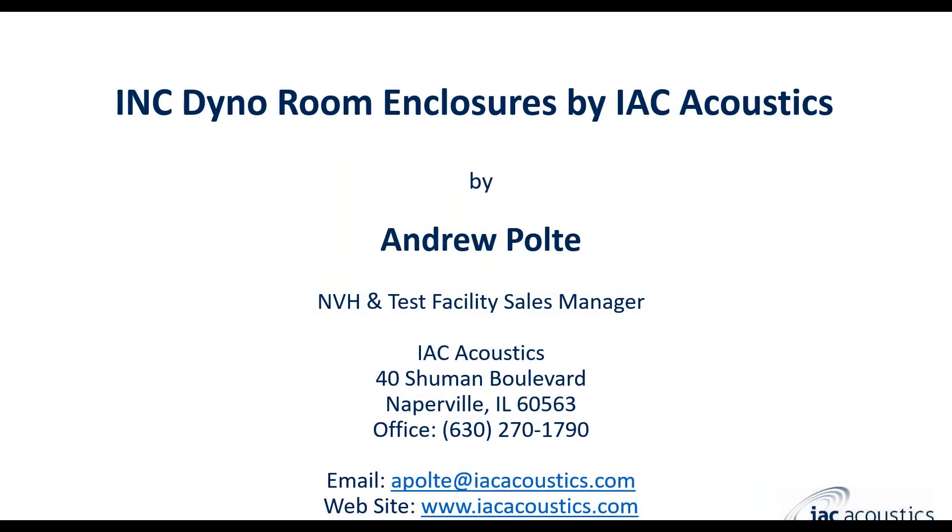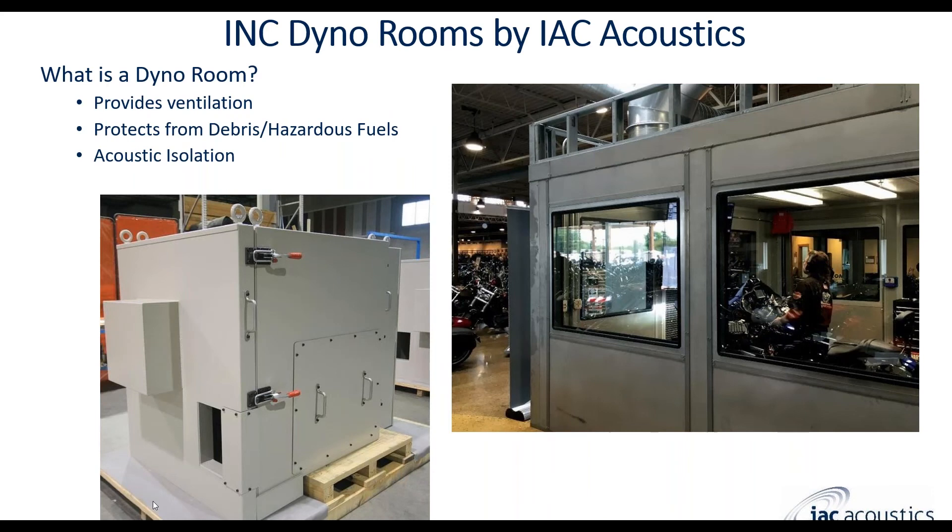We'll go ahead and get started. Thank you everybody for attending today's webinar. This is the INC Dyno Room Enclosure webinar by IAC Acoustics. My name is Andrew Pulte, I'm the NVH and test facility sales manager at IAC, and today we're going to talk about dyno room enclosures.